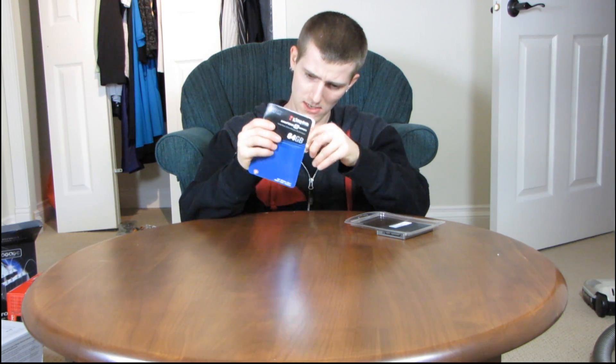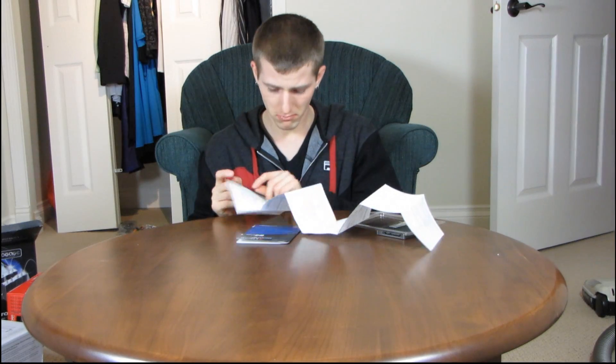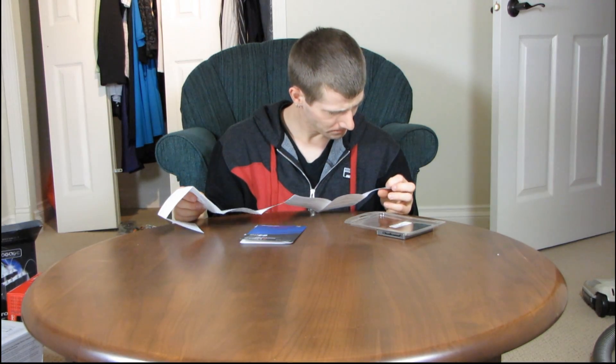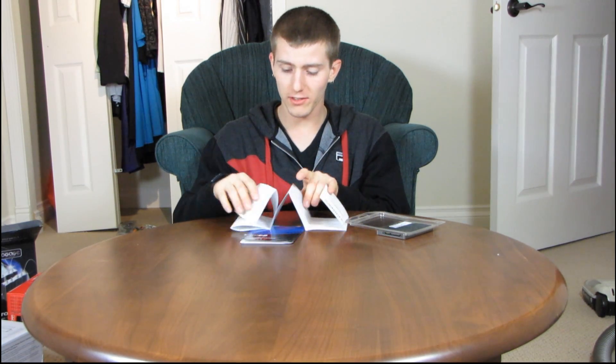Inside the box we find — let me just get this open. This is a perforated booklet for some reason; I can't figure out why they would bother to do that. I have to actually break a seal here to access the inside. In here there is a little booklet which is a getting started guide in many different languages. It basically says plug it in and then configure the BIOS so that it recognizes the drive.